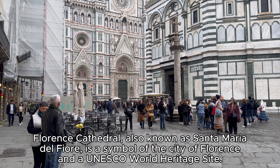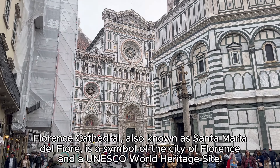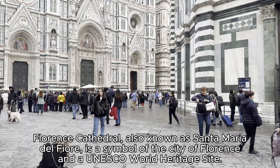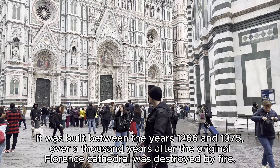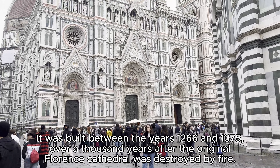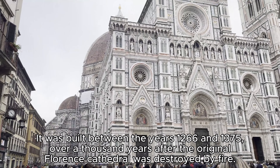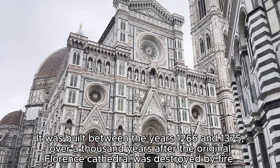Florence Cathedral, also known as Santa Maria del Fiore, is a symbol of the city of Florence and a UNESCO World Heritage Site. It was built between the years 1,266 and 1,375, over a thousand years after the original Florence Cathedral was destroyed by fire.